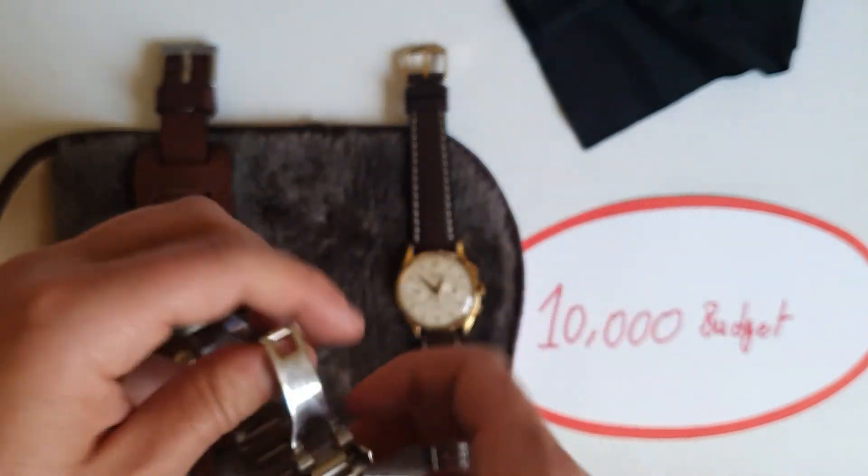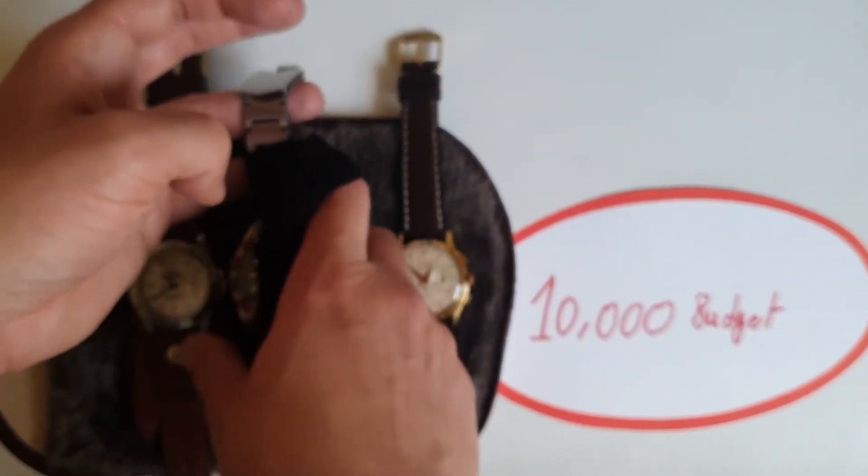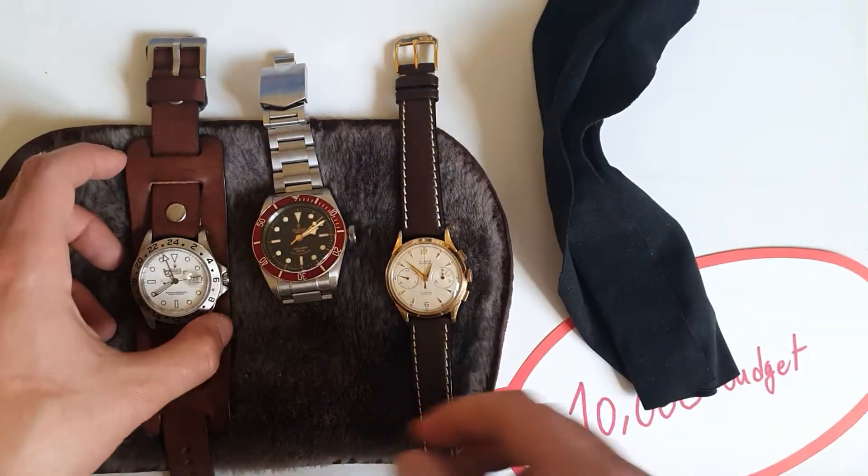As a tip: when closing the watch, don't let this metal part scratch on the back. Try to always handle it carefully, or place a cloth in the middle.